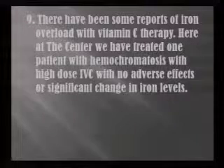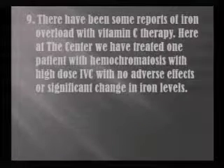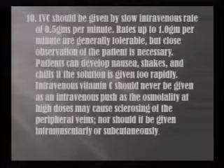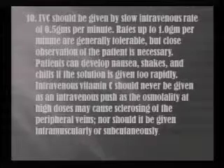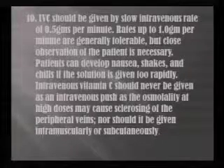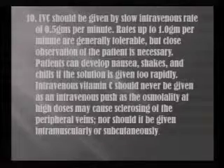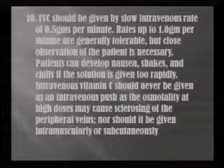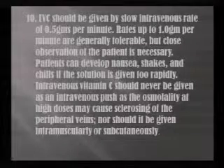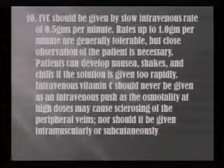There have been some reports of iron overload with vitamin C therapies. Here at the center, we've treated one patient with hemochromatosis with high dose vitamin C with no adverse effects or significant changes in the iron level. We suggest that IV vitamin C should be given at a slow intravenous rate of 0.5 grams per minute; however, rates up to 1 gram per minute are generally tolerable. Monitor your patient closely for nausea, shakes, and chills. IV vitamin C should never be given as an intravenous push — it's very irritating if not diluted due to osmolarity — and we don't ever give it intramuscularly or subcutaneously.